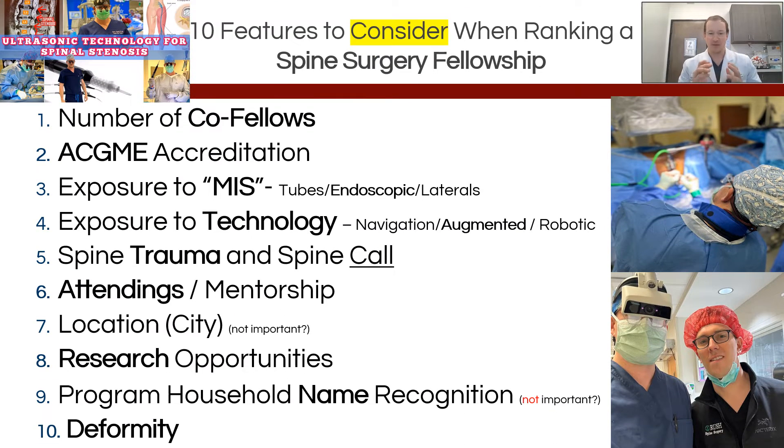In general, I've come up with this list of 10. Most importantly, this is not in order of importance. The things I'm going to go over today are: the number of co-fellows in the program, ACGME accreditation, exposure to MIS — and that's going to be a debate about what MIS is — exposure to technology including augmented reality, robotics, and navigation, the mentorship you get, the call, spine trauma, the location, research opportunities, household name recognition, and deformity opportunities.